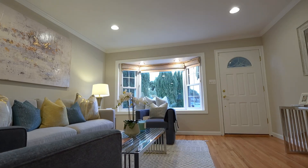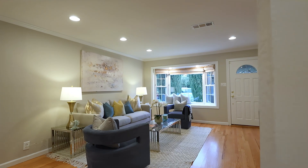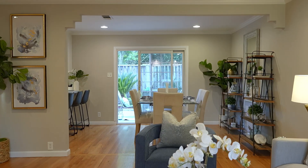As you enter the home, you'll find a large bay window in the front room allows beautiful natural light to fill the space, accentuating the beautiful hardwood floors throughout.